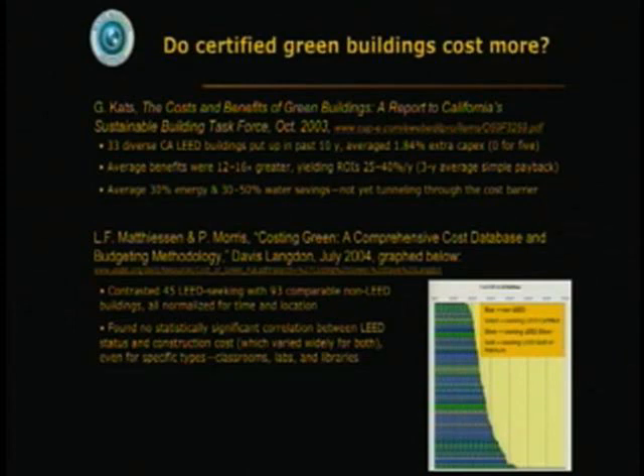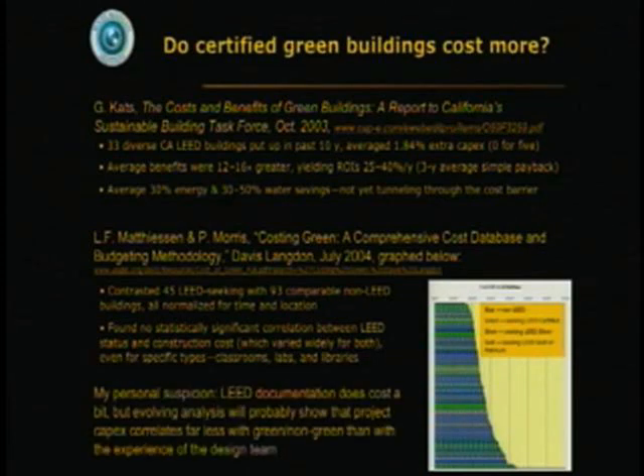I think it's going to turn out, as we learn more about this, that what does correlate with cost is simply how experienced your designers are — whether they can do a good building as easily as a bad building.